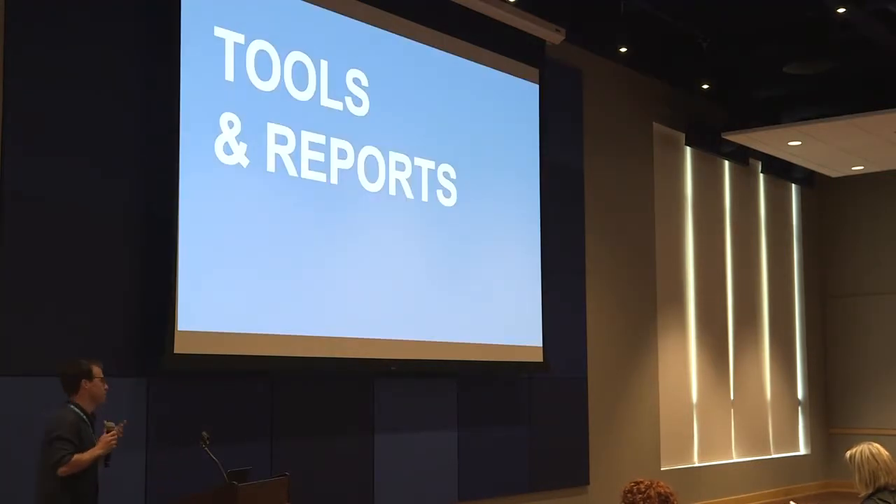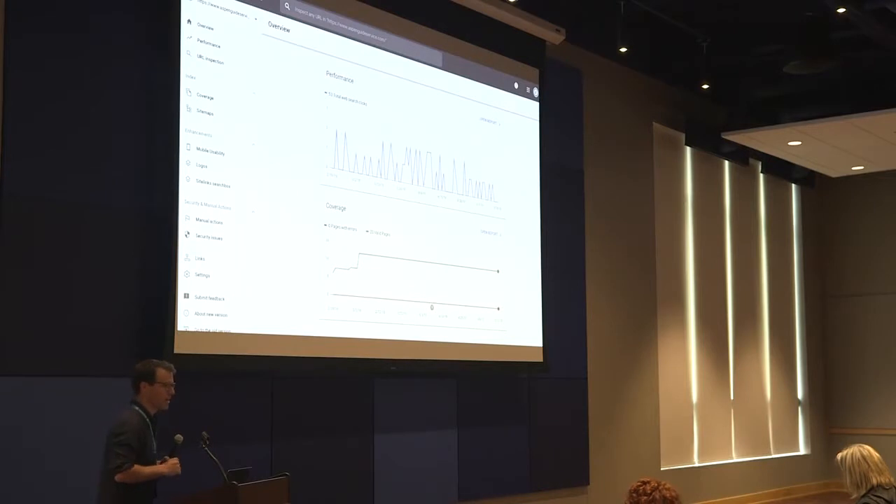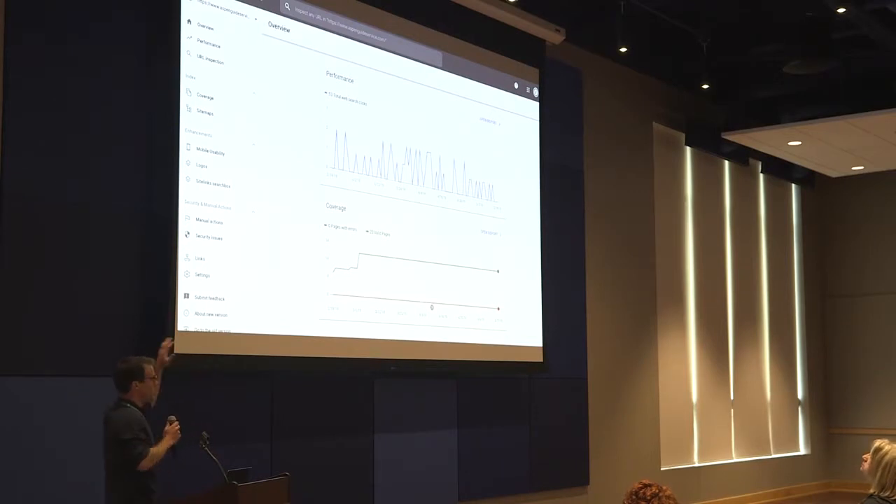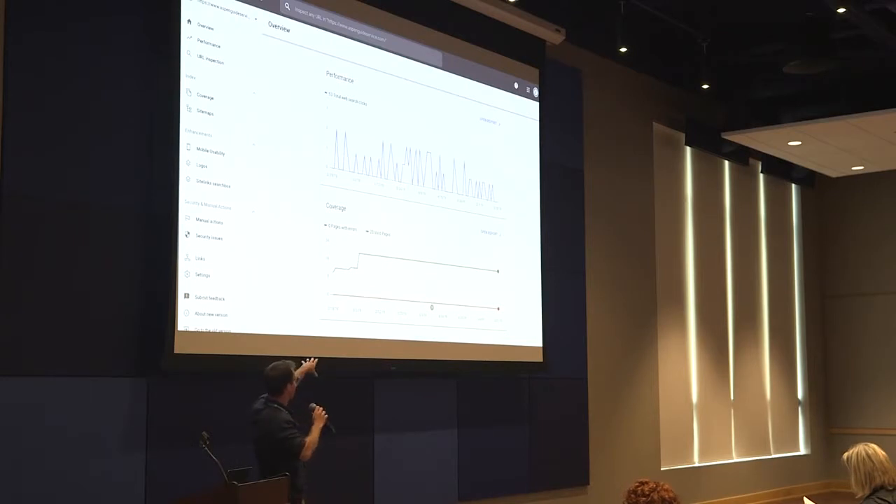Now let's get into the most useful tools and reports within the new version of Google Search Console. When you sign in for the first time, this is what you're going to see. If you don't see the left-hand menu, just hit the little hamburger icon up top to pop it out. This is your overview page — essentially your dashboard — with a synopsis of your performance report, your coverage report, and your enhancements report at the bottom, giving you a snapshot of how each is doing.